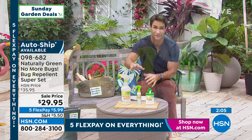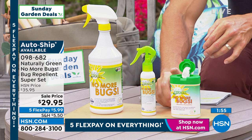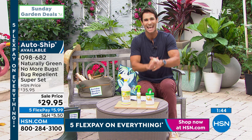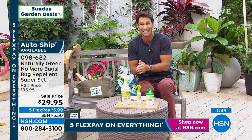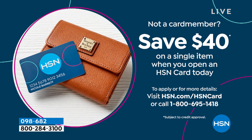This is the super set. Let me show you again what you're getting: 32 ounces of the concentrate, your travel bottle to pour a little bit in and carry easily, and the wipes as well. The downside is that we are limited — I think we have about 1,400 left. This time of year they go very quickly, especially at $29.95. Everything's on five flexible payments, five months to pay this off, no added fee, no added interest. If you'd like to open the HSN card today, we'll give you $40 just for opening it — 1-800-695-1418. That makes this virtually free.